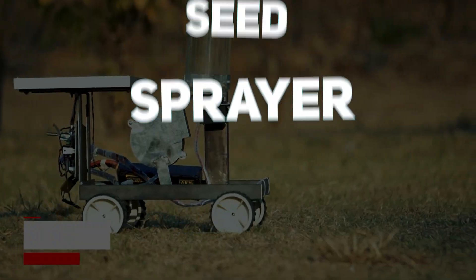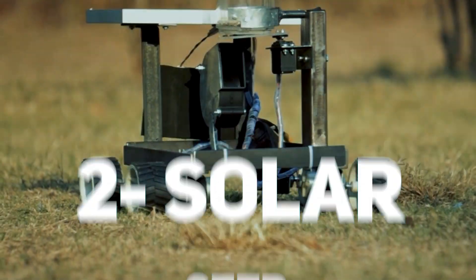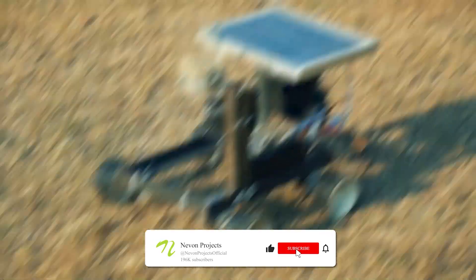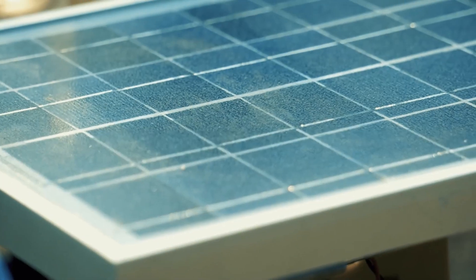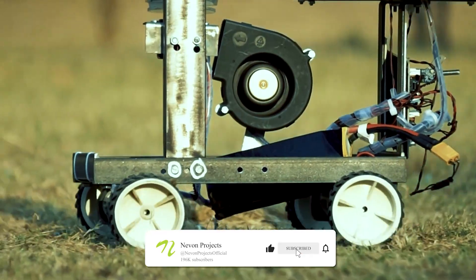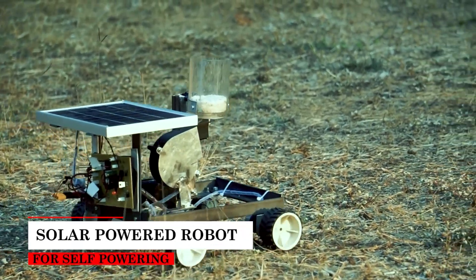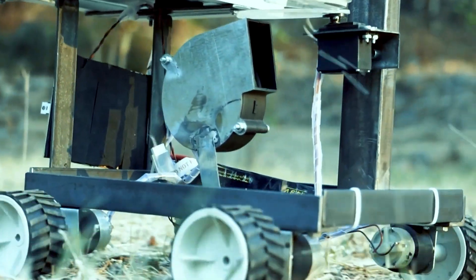Number 2 takes us into agriculture with the Solar Seed Sprayer. Instead of farmers spending hours manually spreading seeds, this solar-powered device automates the process. A solar panel powers a fan or blower that evenly sprays seeds across farmland. It's clean, requires no fuel, reduces labour, and saves time — a real game-changer for small-scale farmers. Not only does it boost efficiency, but it also promotes sustainable farming practices.